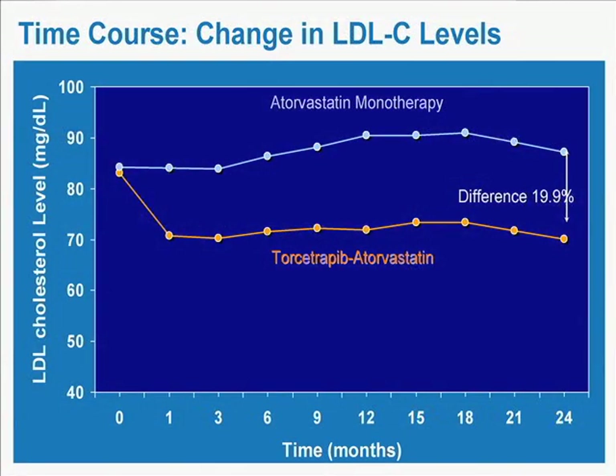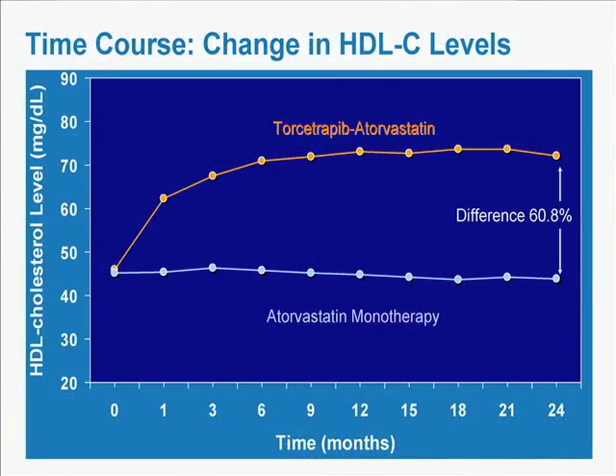Surprisingly, the CETP inhibitor didn't just raise HDL — it actually lowered LDL. There was a 20% reduction in LDL cholesterol with torcetrapib plus atorvastatin compared to atorvastatin alone. The HDL change was really large: a 60.8% increase in HDL with the first CETP inhibitor to reach this level of development — a very large, consistent increase. We accomplished with lipids exactly what we expected.